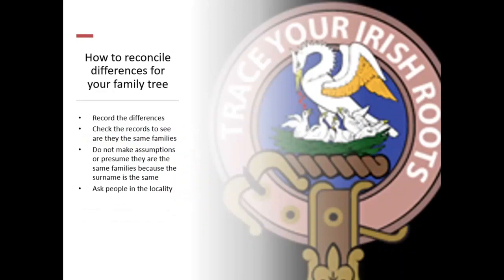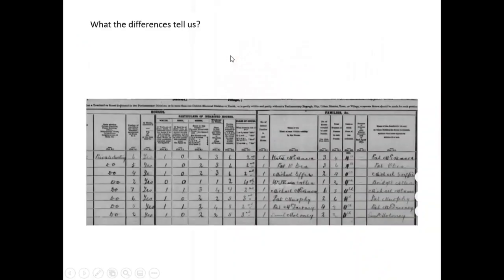Record the differences to reconcile them for your family tree. Check the records to see if they are the same family. Do not make assumptions or presume they are the same family just because the surnames are the same. Ask people in the locality, or hire people who know the locality. The differences tell us whether there's been a change in how the house is perceived — perhaps it's been done up, changing from a second, third, or fourth class house — and whether there's been a change in ownership.